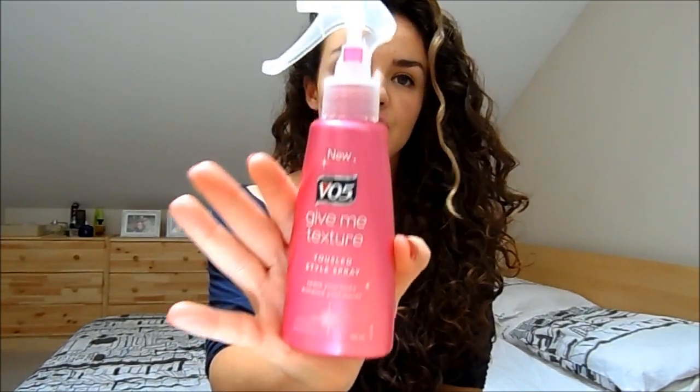My favourite salt spray on a budget is the VO5 Give Me Texture Tousled Style Spray. It's really good, but the application is an absolute nightmare — it gets blocked and squirts out really awkwardly. I tend to get it on my hands and work it into my hair, but it's a very good budget buy.